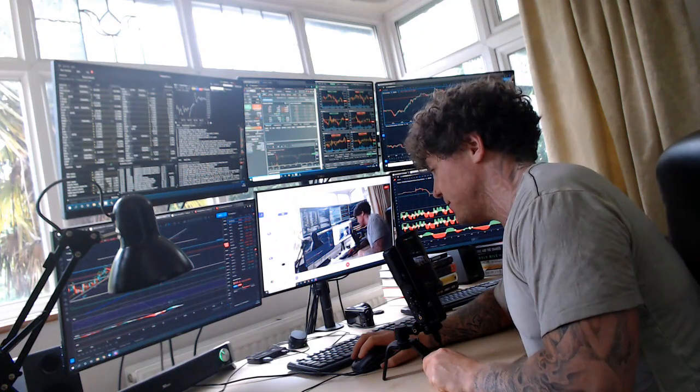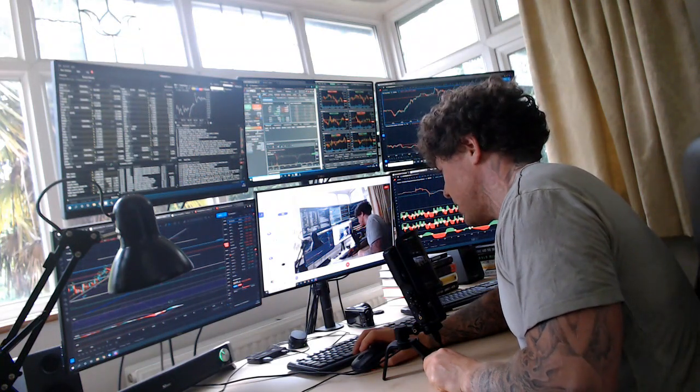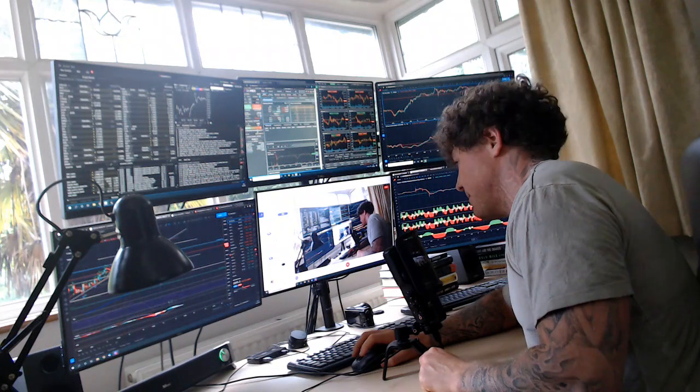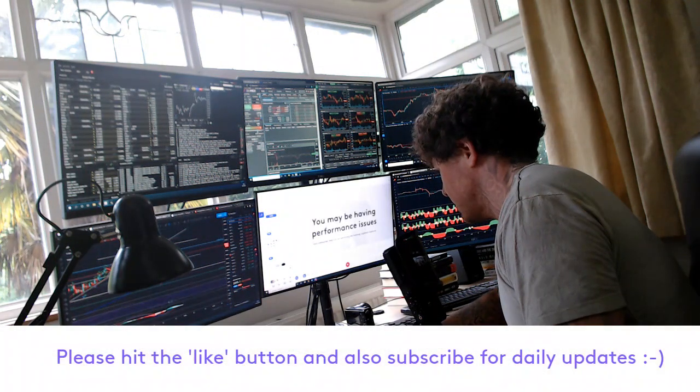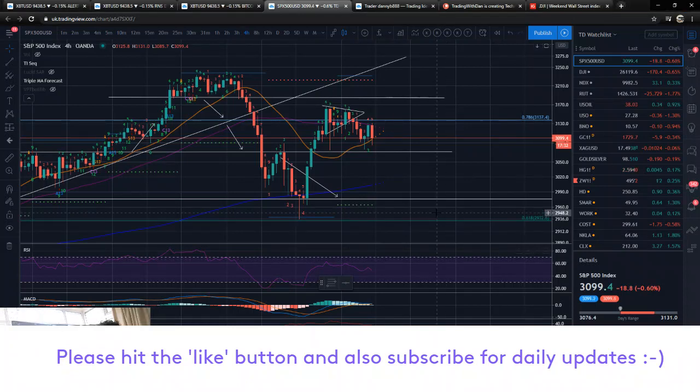Hey guys, how are you all doing? Dan Informer Trading with Dan here. This is our TD Sequential look at the major indices, so we'll go straight over to those charts. Starting off with the S&P, as we always do.